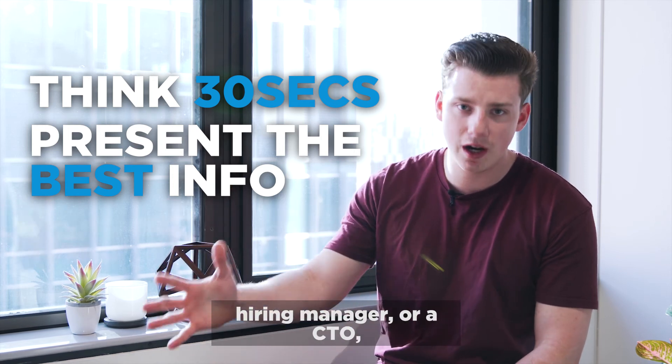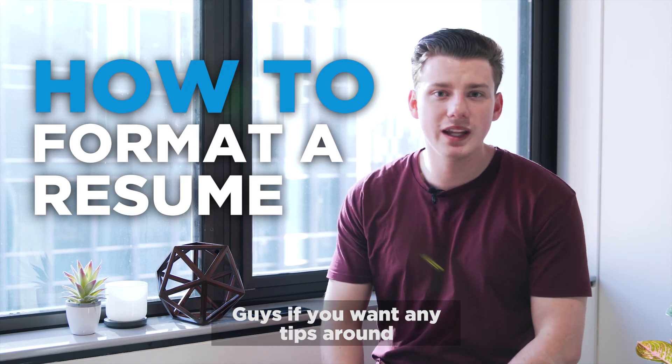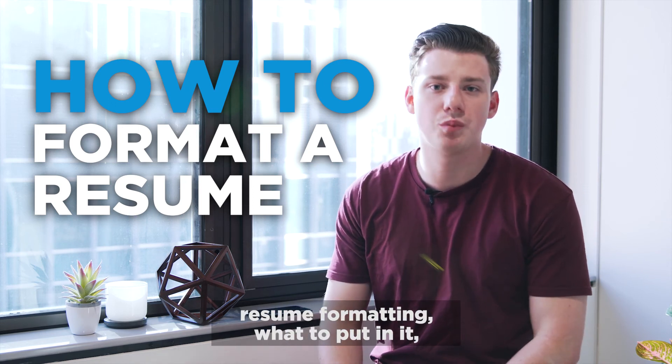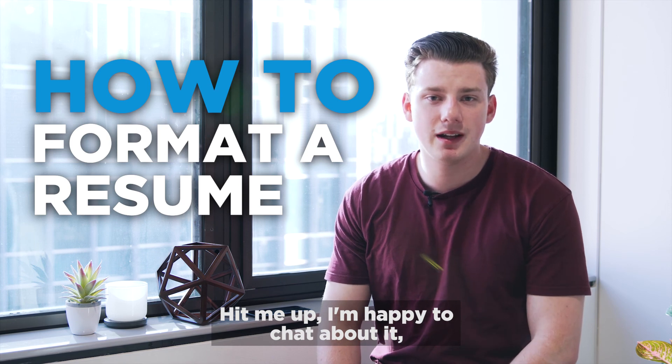Think of it as a HR person, a hiring manager, or a CTO — they only want to look at it for that long as well. Guys, if you want any tips around resume formatting, what to put in it, what you think you should put in it, hit me up. I'm happy to chat about it. I do this for a living.